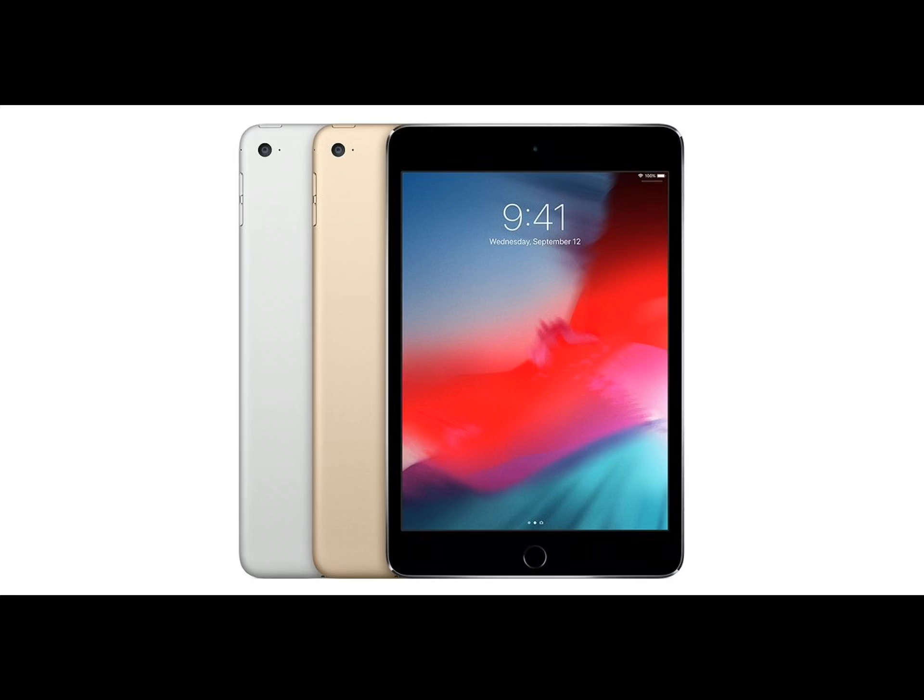Yo guys, Tian here. Welcome back to another video. Before the iPad Mini 5 is launched next month in March, I want to gather everything we know so far about the rumored tablet.